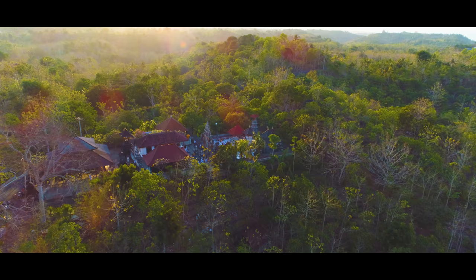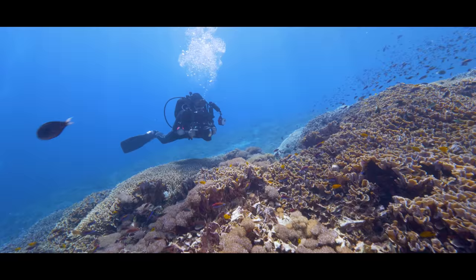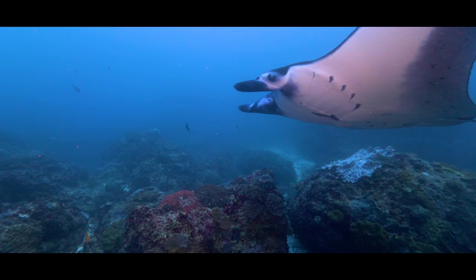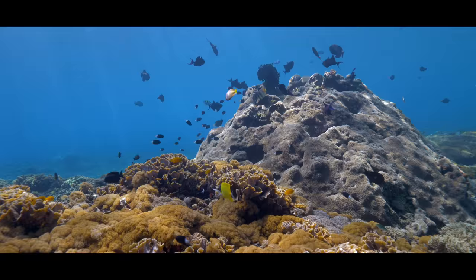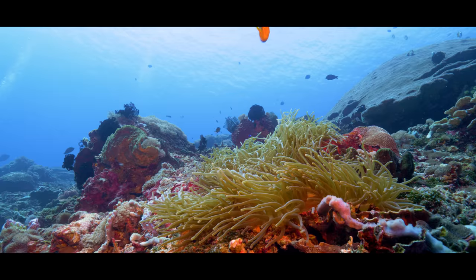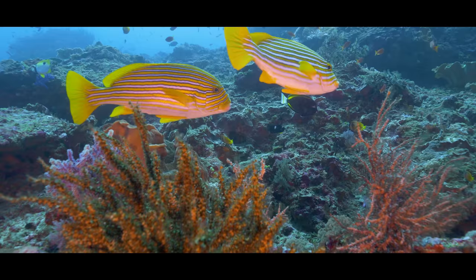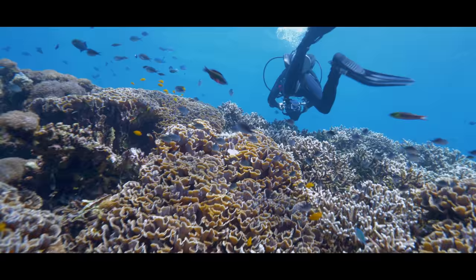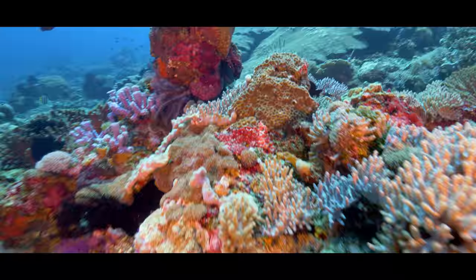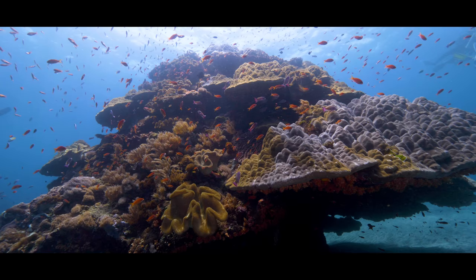And for the most adventurous of us out there, Peneda has one draw to top the lot. Underwater, Peneda comes alive. The cold currents flowing through these parts bring nutrient-rich water from the deep, feeding Peneda's sublime seascape. With crystal clear water and captivating coral, Peneda is pure underwater enchantment.